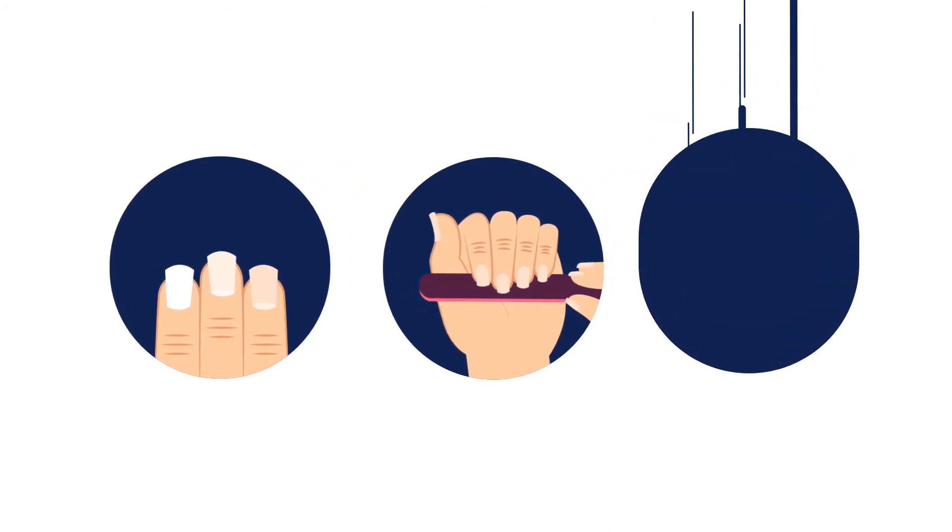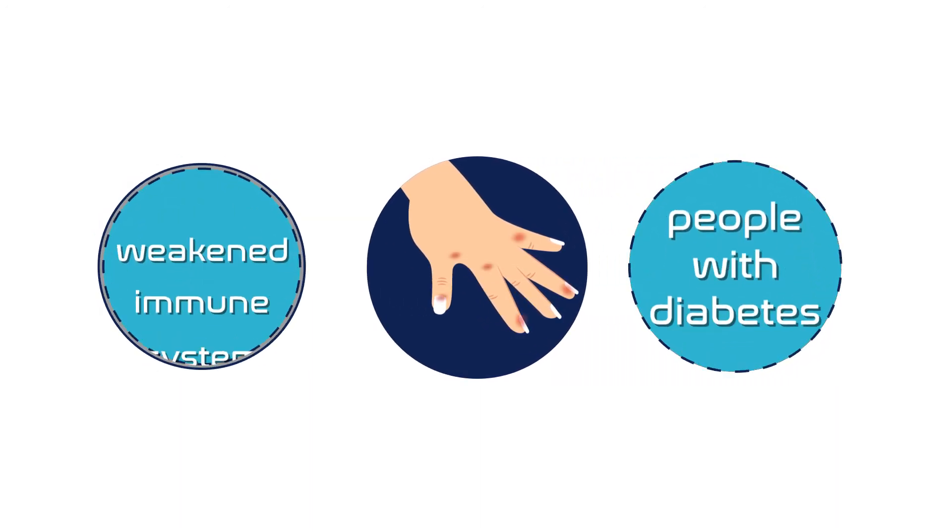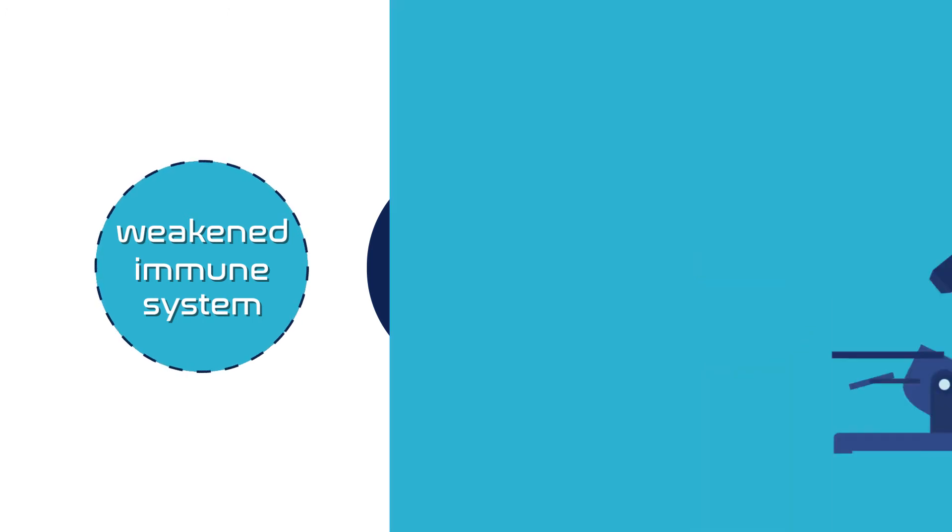The infection spreads quite easily to other nails and can increase the risk of a bacterial infection of the surrounding skin, particularly in people with diabetes or a weakened immune system.